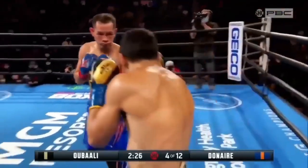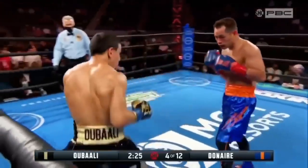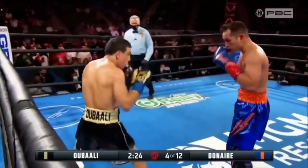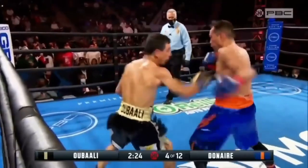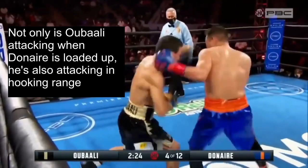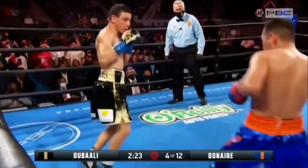Here Ubali makes an effort to use lead hand control. However, unlike Magdaleno, he doesn't wait until Donaire abandons the counter hook stance before attacking. Donaire is still chambered up for his money punch, and not only is Ubali attacking when Donaire is loaded up, he's also attacking in hooking range — so unlike Magdaleno, he will not be able to make the counter hook fall short, leading to him eating this perfectly timed counter.